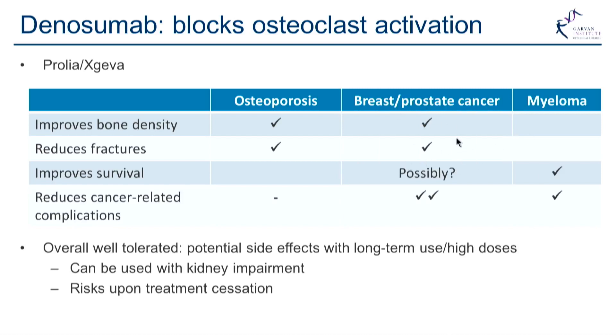There is emerging evidence, particularly in early breast cancer, that there may be a survival benefit above and beyond cancer-related and chemotherapy treatments. Denosumab has also been shown to be even better than zoledronic acid at reducing some of the cancer-related bone effects.